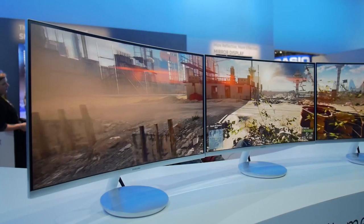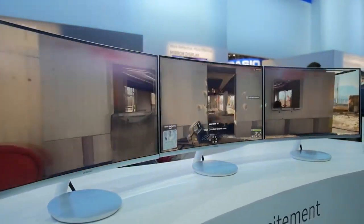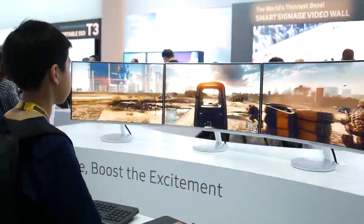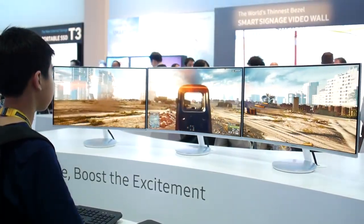Samsung also had their ultrawides on display, and they had three ultrawides connected to one PC playing Battlefield 4, and that was really cool. When I tried it out, it was a very immersive experience — just having that motion on your peripheral vision makes it so much more immersive and feels like you're actually inside the game. I got to try it out for a couple minutes, and it was really one of the best experiences I had that day.